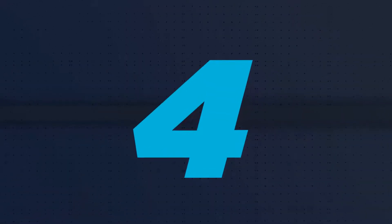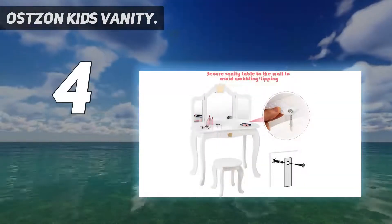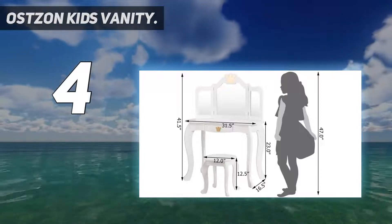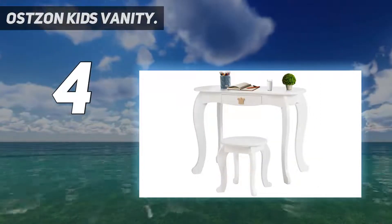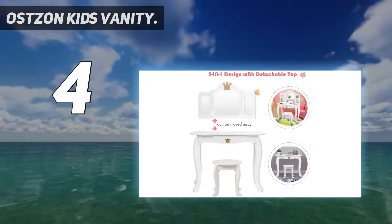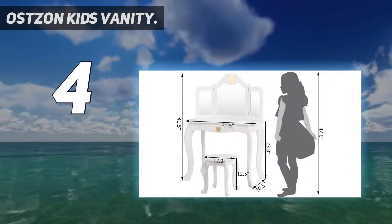Coming in at number four, the Austin kids vanity with a tri-folding mirror and functional drawer. The tri-folding mirror with high definition can clearly reflect cute faces, allowing kids to observe their makeup and hairstyle in all directions. When makeup time is over, hair clips, headbands, combs, and nail polishes can be stored in the built-in drawer.